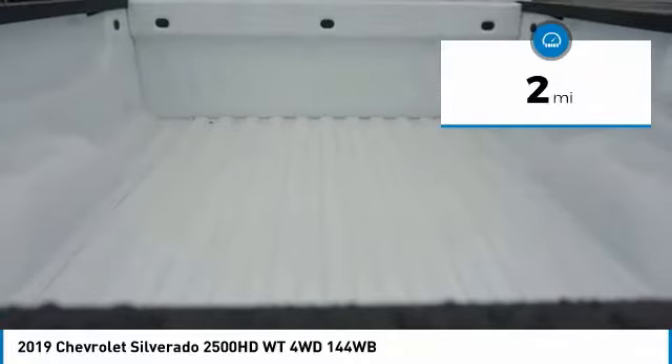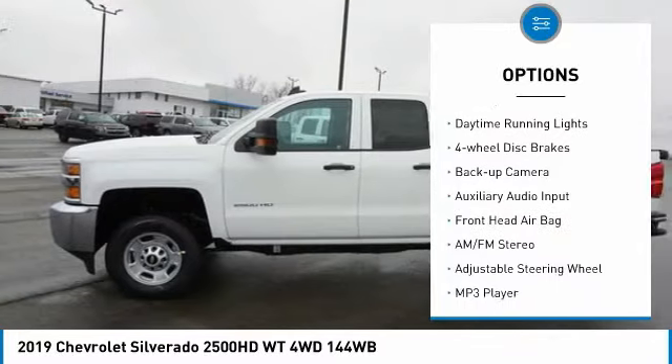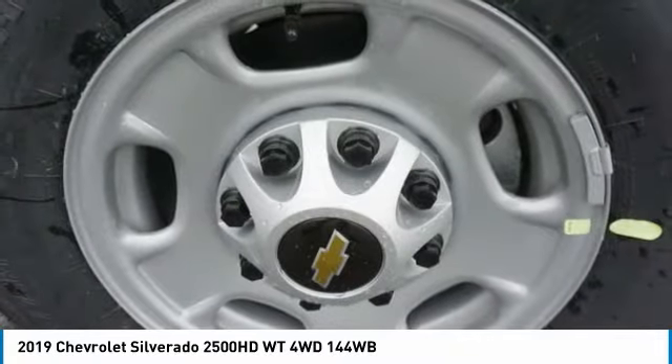Here are some of this vehicle's great options: tire pressure monitor, 4-wheel drive, tow hitch, front tow hooks, traction control, stability control, daytime running lights, 4-wheel disc brakes, backup camera.